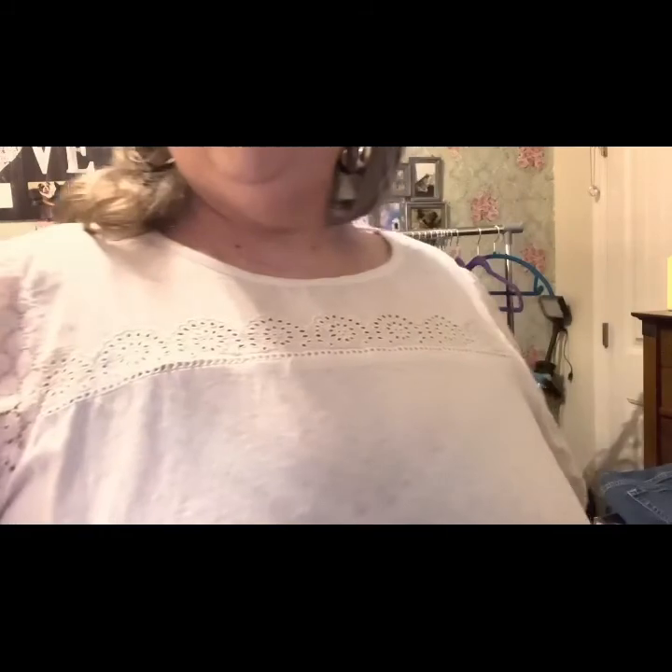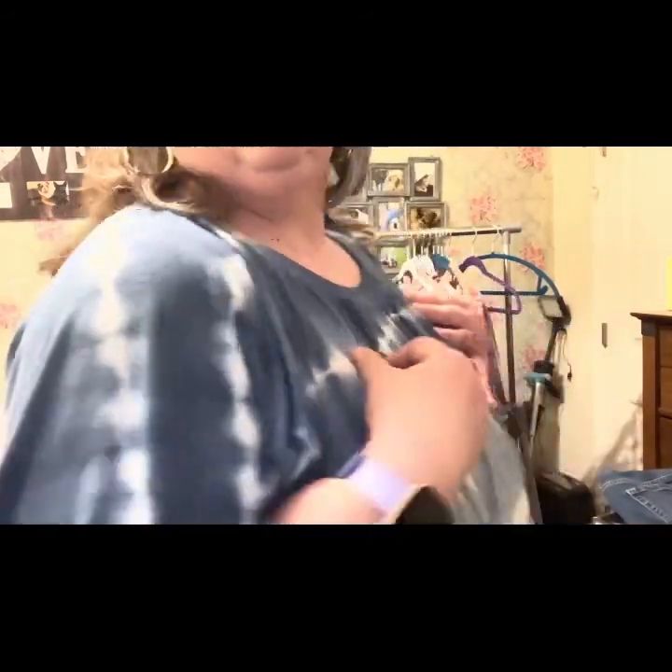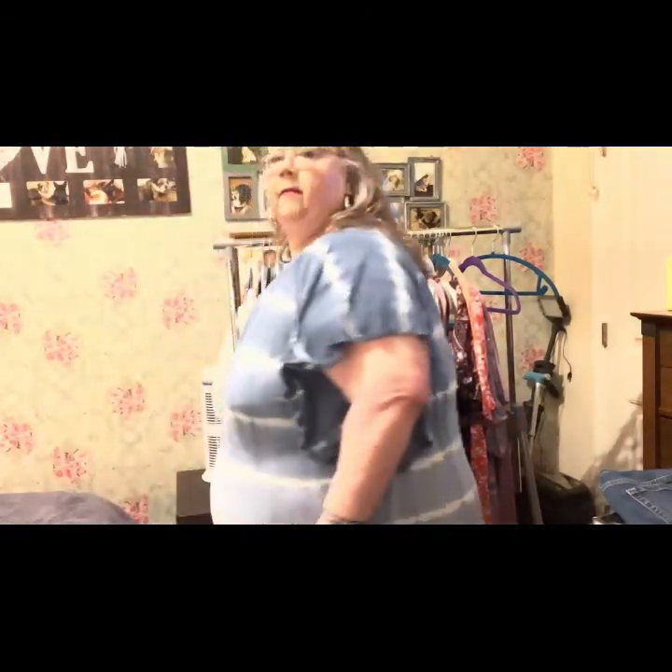The next blouse is like a t-shirt with short sleeves — it's tie-dyed. It's very nice and summery.